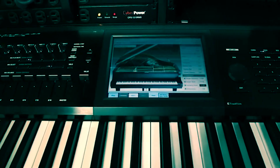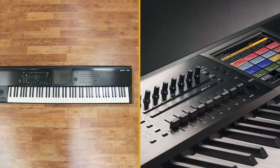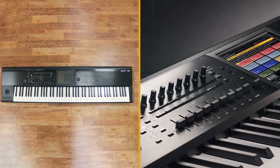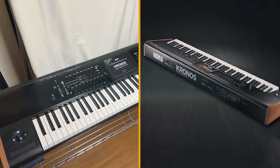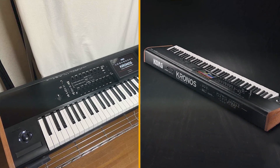All models feature the same nine engines, each of which deals with a specific type of instrument or engine. All the familiar Korg operational modes are on-board too, such as combine, program, sampling, and sequencing.